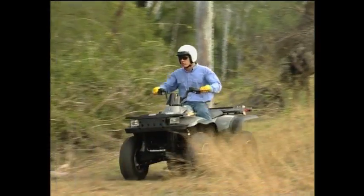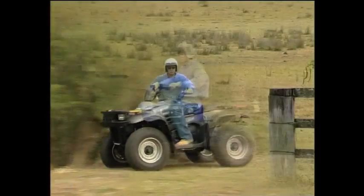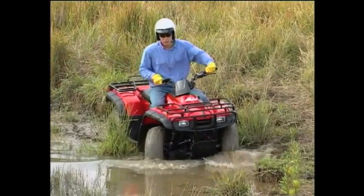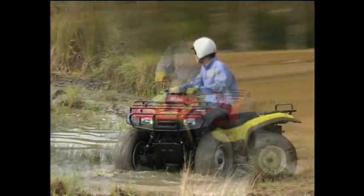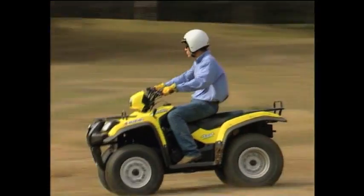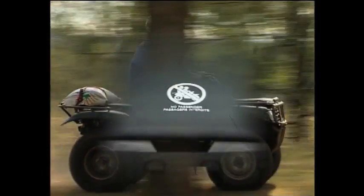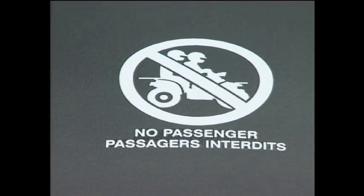ATVs are designed for the rider only. Carrying a passenger restricts the rider-active operation and in some instances the passenger's weight may cause instability of the ATV, which can result in it overturning. For your safety and the safety of others, you must not carry a passenger on the ATV.